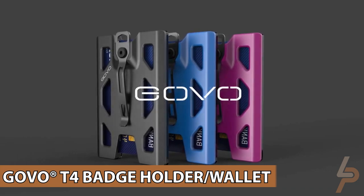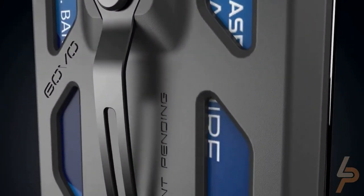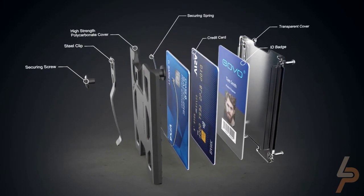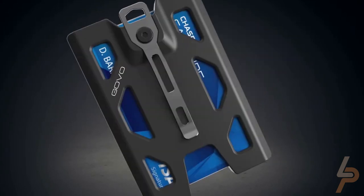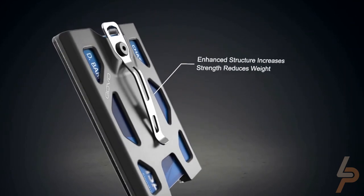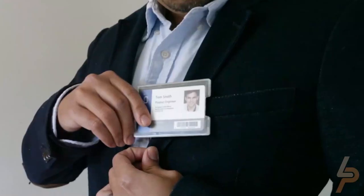Govo T4 Badge Holder Slash Wallet. The Govo T4 Badge Holder Slash Wallet was first launched on Kickstarter. It is the world's first badge holder equipped with a multifunctional clip and spring-loaded card-holding system that holds your card securely. This holder's patented features were designed to solve most inconveniences you'd normally have when carrying an ID holder. It has a metal clip, allowing you to carry your ID on your belt, pocket, keychain, backpack, or a lanyard.